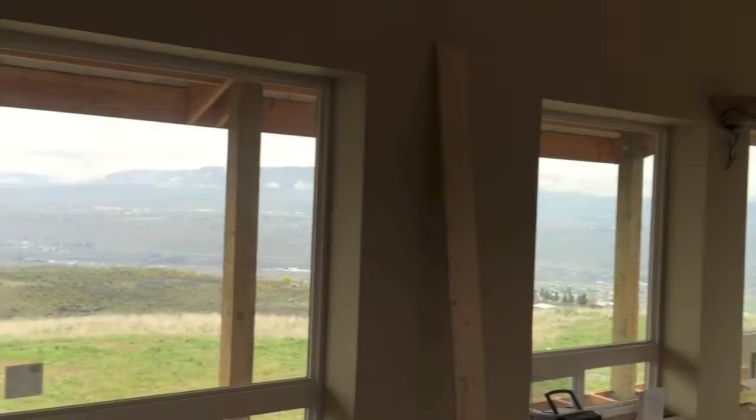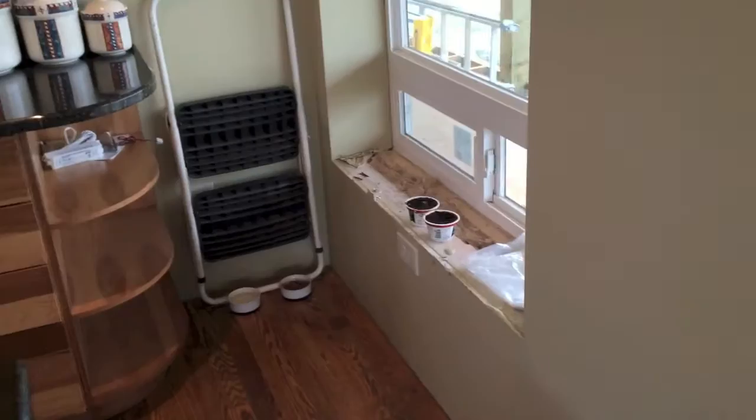One of the things about my place, if you haven't seen any videos or pictures, is that I have a really great view, and because of that I have a lot of windows that let in a lot of light during the day. Excuse me — I'm fighting off a cold.